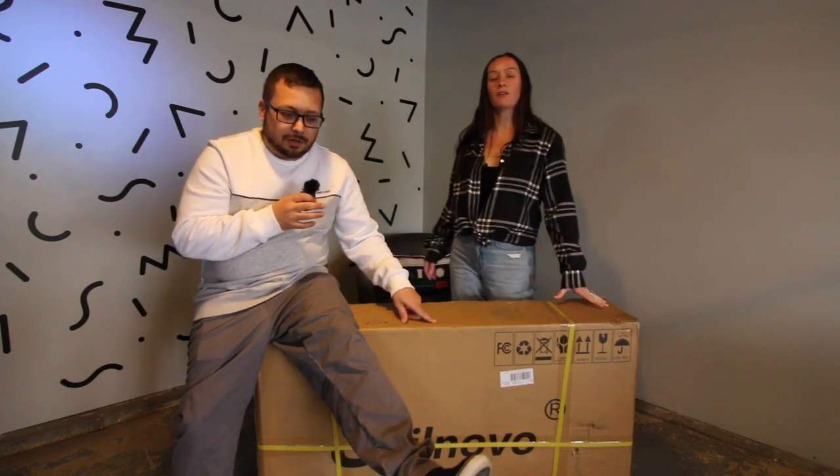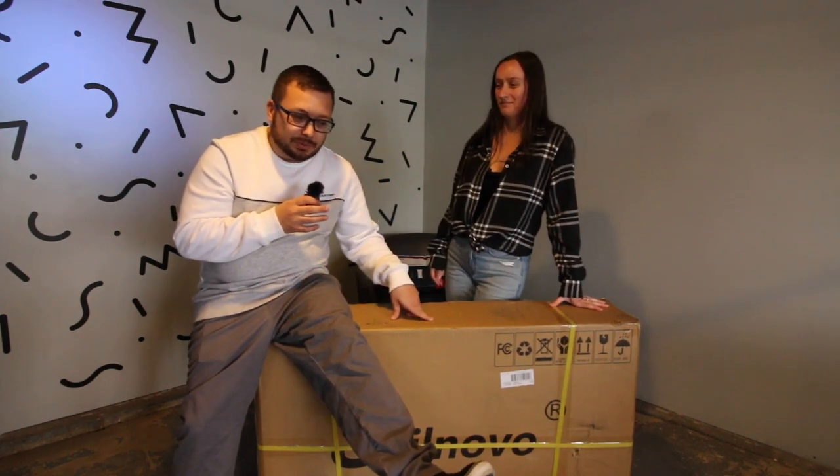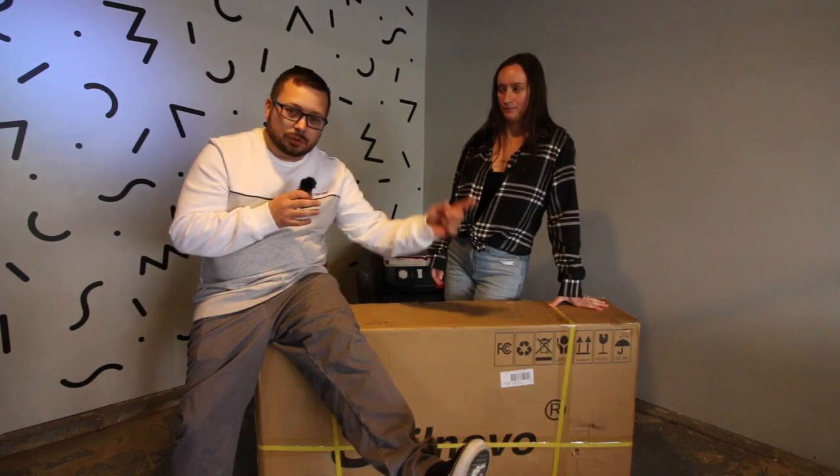We decided to get the cheapest full-featured bike we could find, and it was $550 for a Sail Novo. So let's open up this box, see what's inside, get it set up, and do our first test ride.